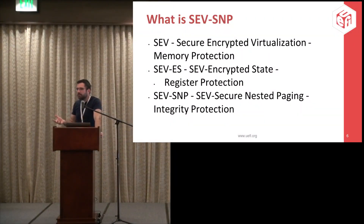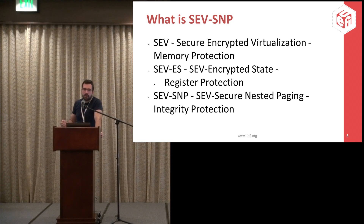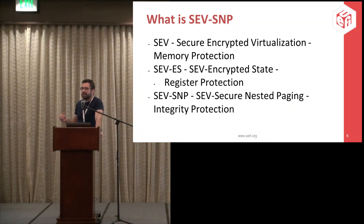This makes sure that even if the host manages to read the memory, nothing useful will be revealed. The other technology is encrypted state — meaning the state of the CPU, so the register values. Whenever any instruction causes an exit outside of the VM to a hypervisor, the typical behavior is there's a page in memory where the VM copies all the register values. A hypervisor performing an attack might keep interrupting the VM to get access to those register values and learn more than it should. The idea for encrypted state is to put register values in an encrypted page.